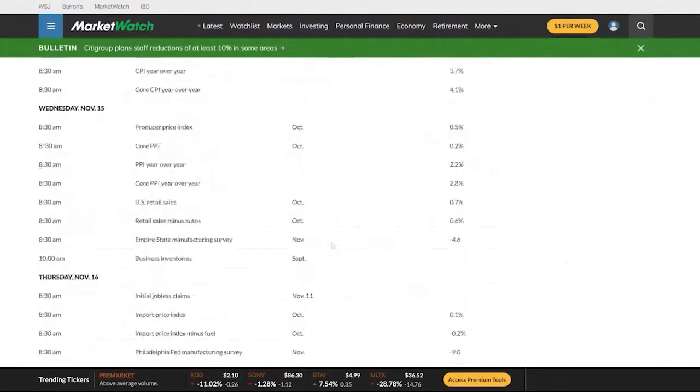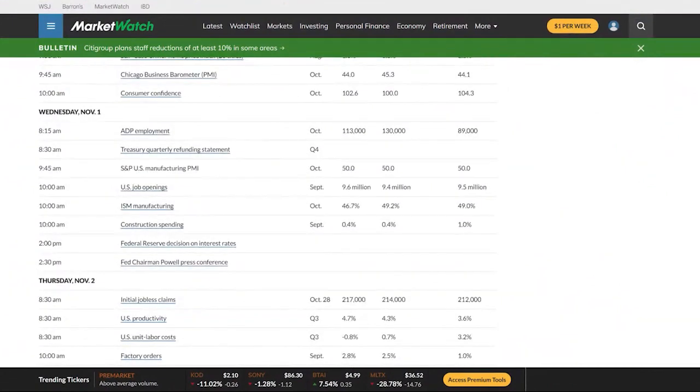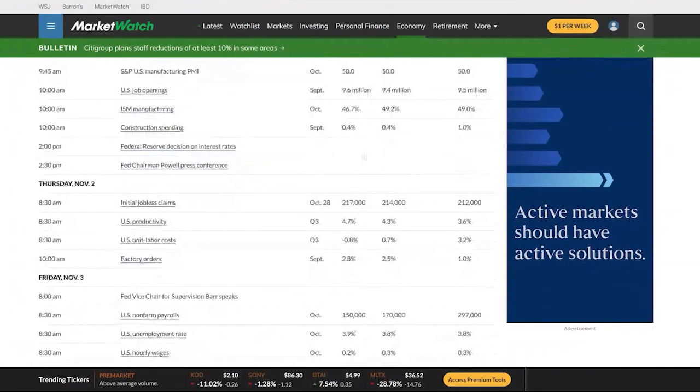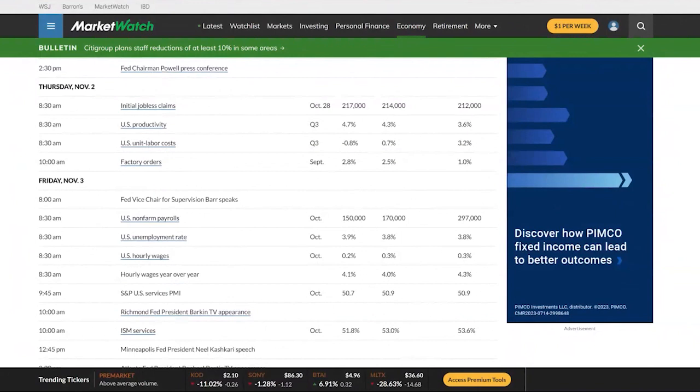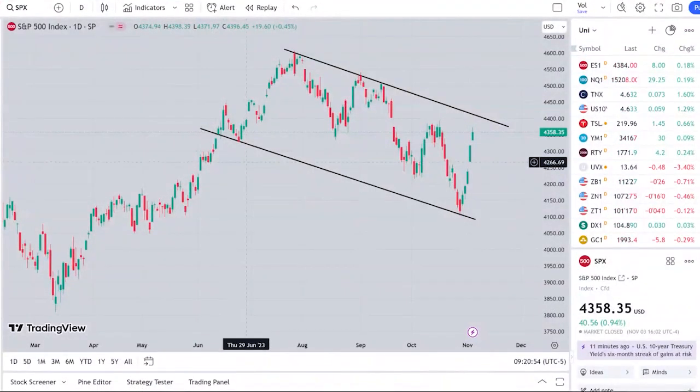A lot of employment information was starting to show a slight rise in unemployment. Initial jobless claims came in above expectations — 217,000 new claims last week versus 214,000 expected, and 212,000 the week before. U.S. non-farm payrolls came in quite a bit below expectations, only 150,000 versus 170,000 expected, and it was nearly 300,000 last month. The unemployment rate came in at 3.9%, also a surprise above the 3.8% expectation. So it is bizarre — a slowing economy is good for the stock market right now, but that's the position we're in.